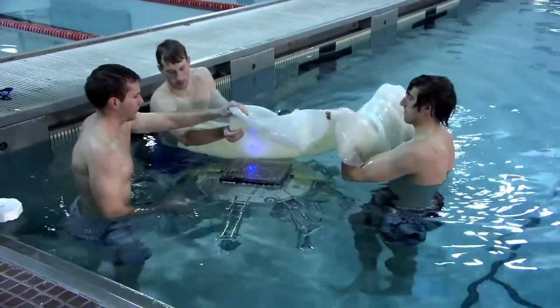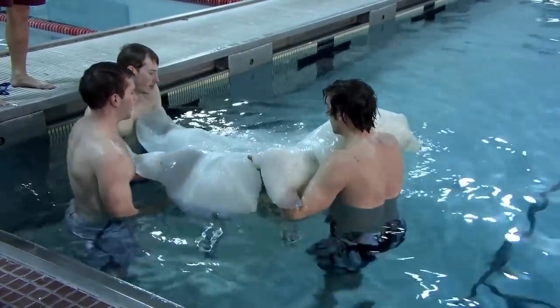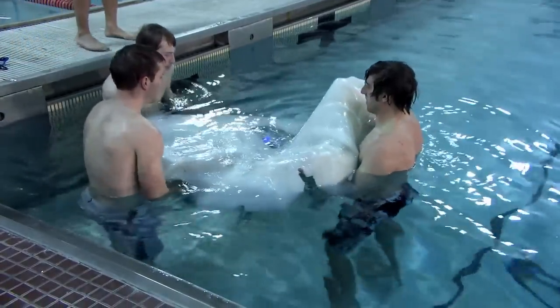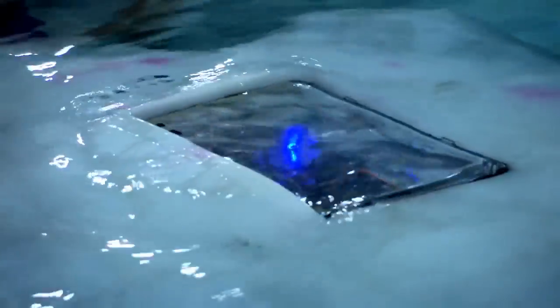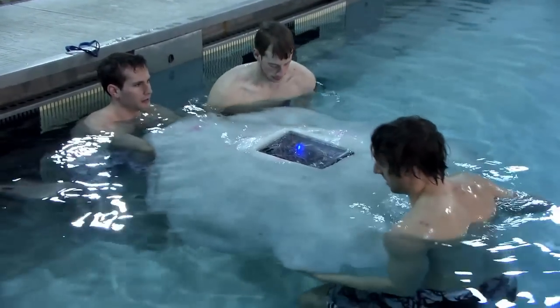The artificial mesoglea is basically a big blob of silicone. We use the same type of silicone that's used for making masks that you see in movies. It's very soft, which mimics the same mechanical properties as the natural animal — and basically, that's the jelly of the jellyfish.